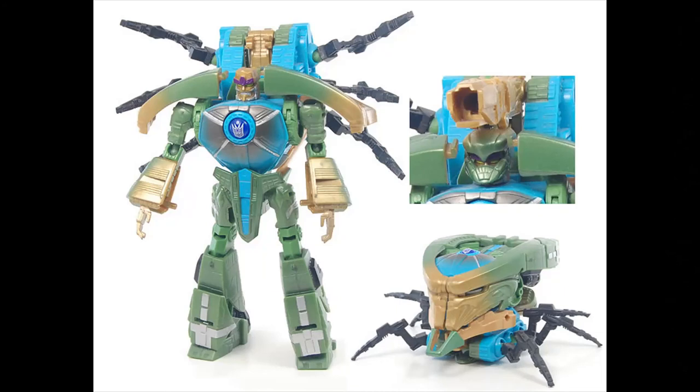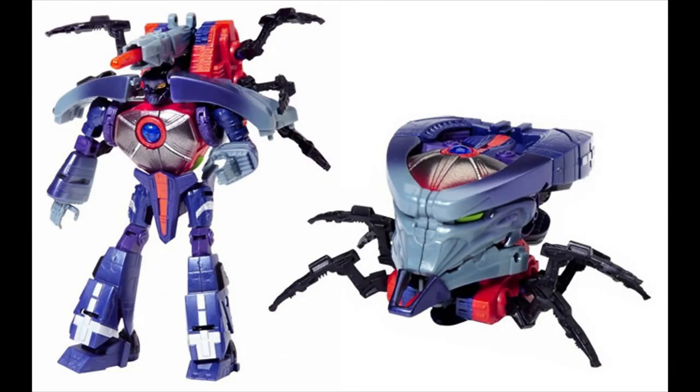Now I think this is Megabolt — I have him in a closet somewhere. He turns into a tank head thing. And then there's the Megatron Megabolt, which does the same. You're supposed to be able to put this on top of Brave Maximus, but again they didn't release Brave Maximus in America — screw you, Hasbro.